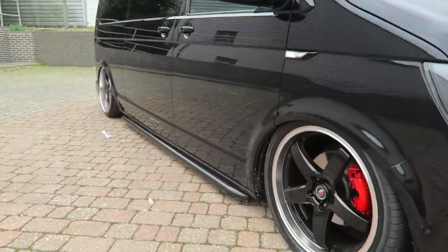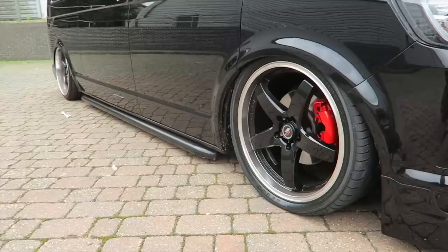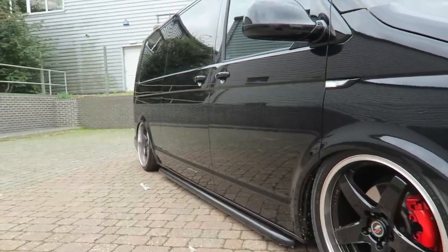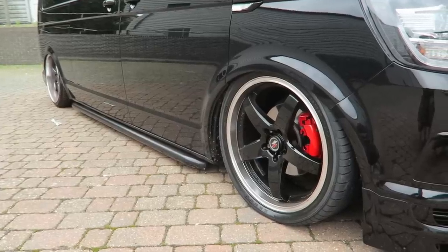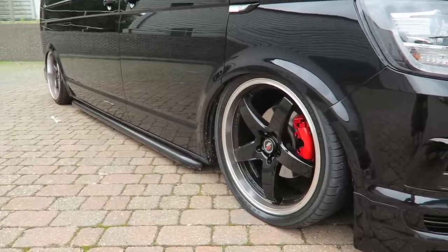Coming down to the sides, these are actually Lenzo wheels that you wouldn't usually find on one of these Transporters because they don't come in this fitment. They've actually been re-drilled just because the owner Rob loved the look and the way they sat.